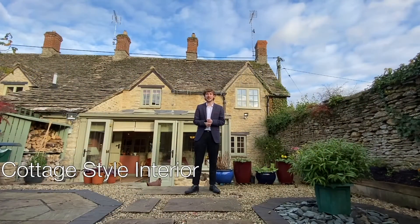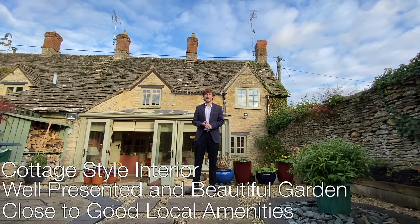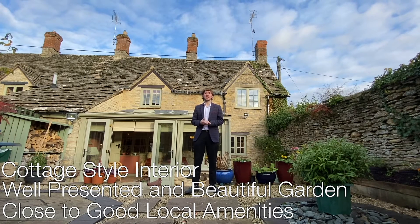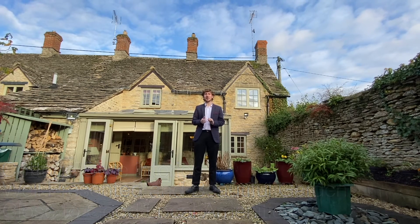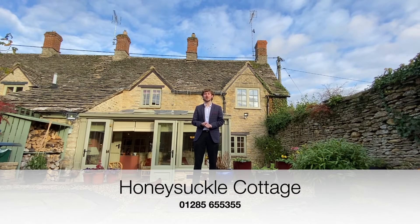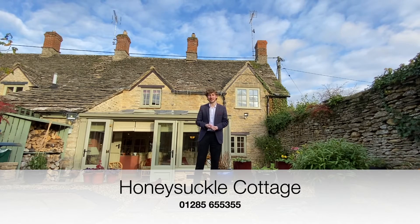With a cottage-style interior, a well-presented and beautiful garden, as well as being close to good local amenities, Honeysuckle Cottage is perfect if you're looking for a comfortable home in a beautiful location. If you're interested and want to have a look at this property for yourself, why not contact the Perry Bishop Cirencester branch with the number shown on screen, or have a look at our website for more details.